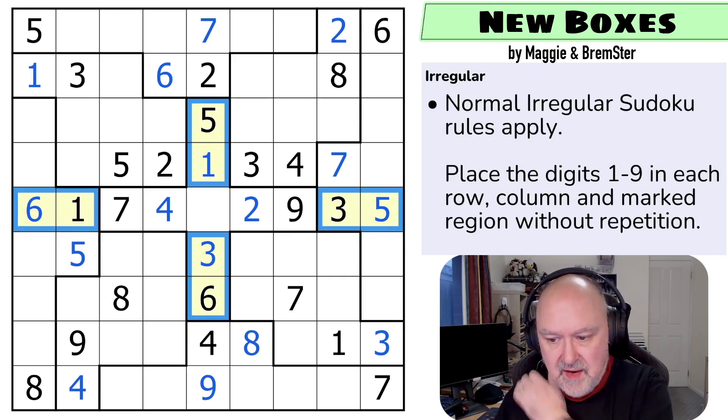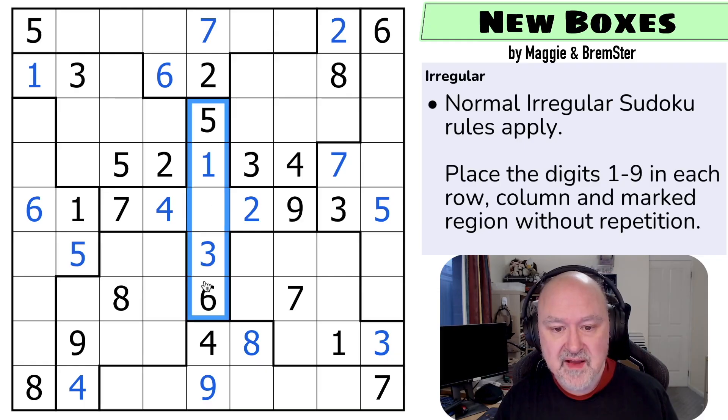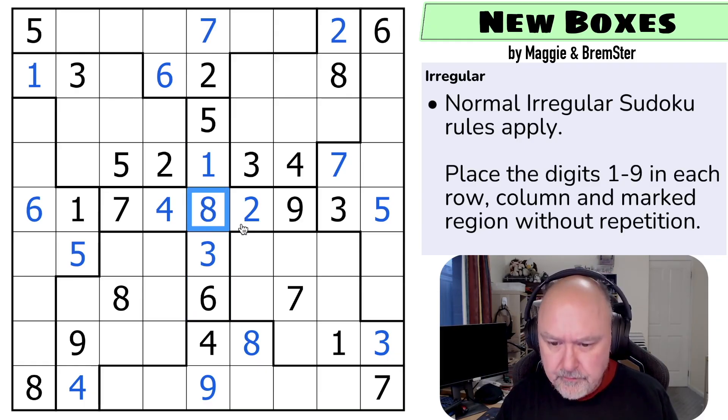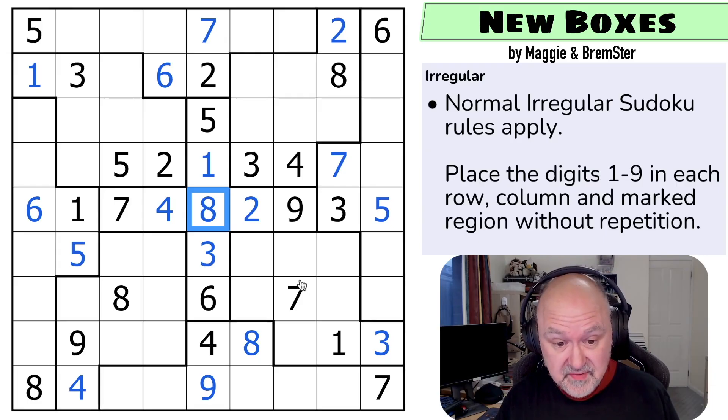That's the basics of the geometry of this grid — there are other geometry tricks available, but those are the fundamental ones we wanted to teach. Now we can see that column five, row five, and the central region are all missing an eight. I think that was the main thing we wanted to teach with this puzzle, and now I'm just doing Sudoku.